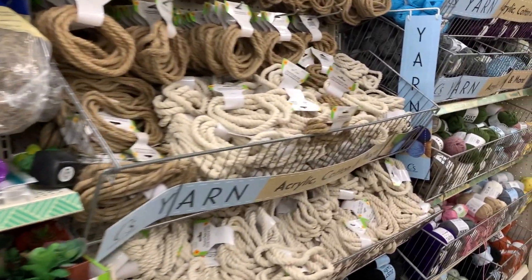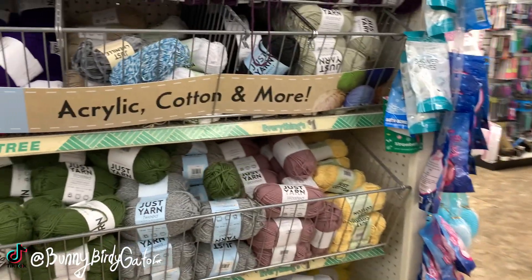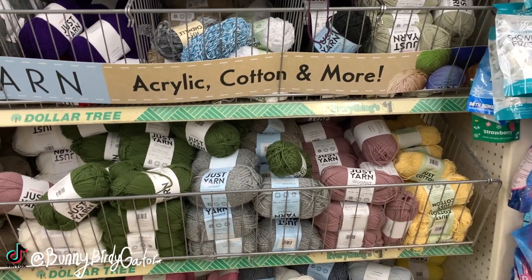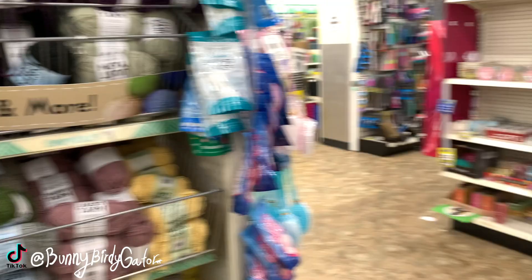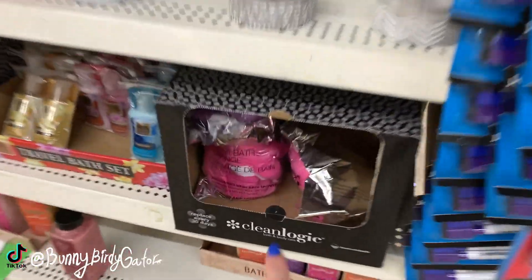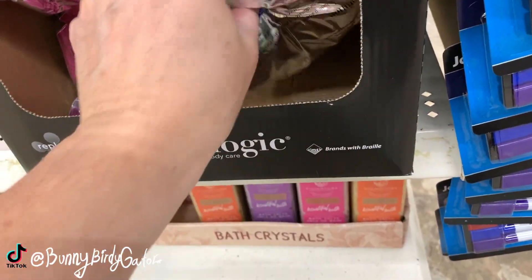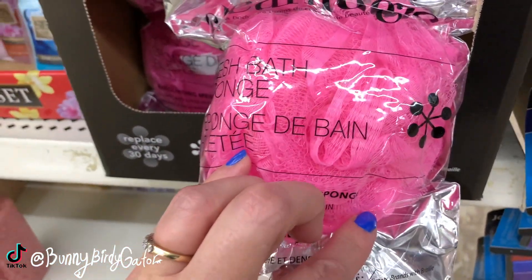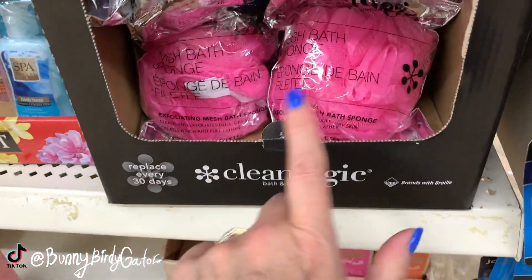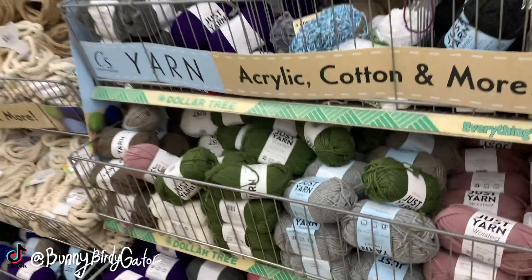What's up YouTube, Mimi here coming at you from my channel Bunny Birdie Gator. I'm down the craft aisle here at Dollar Tree and I'm already getting distracted - these little Clean Logic scrubbies are so good. I actually picked up some of these at another store for 69 cents each, but I'm really liking these a lot and I love that they come pre-wrapped.